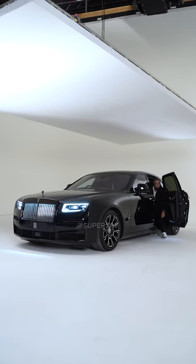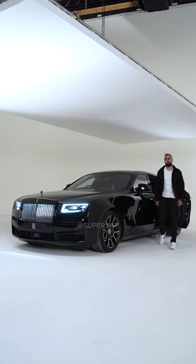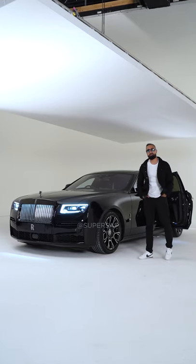This is the Rolls-Royce Black Badge Ghost, and I was invited by Rolls-Royce to have an exclusive first look.